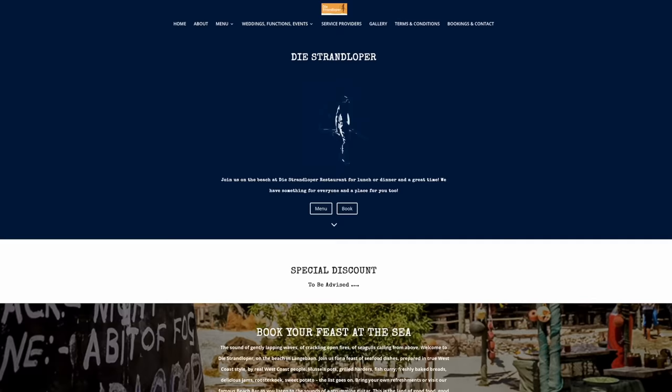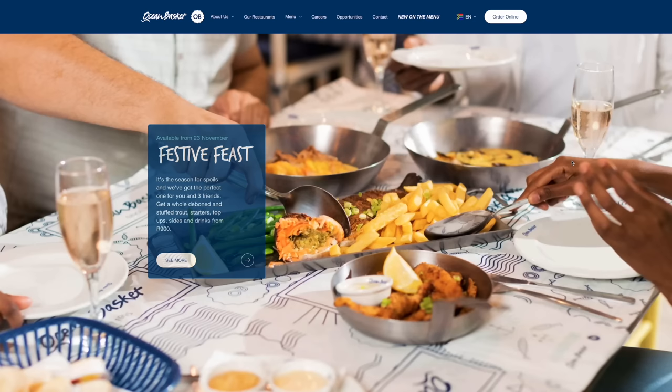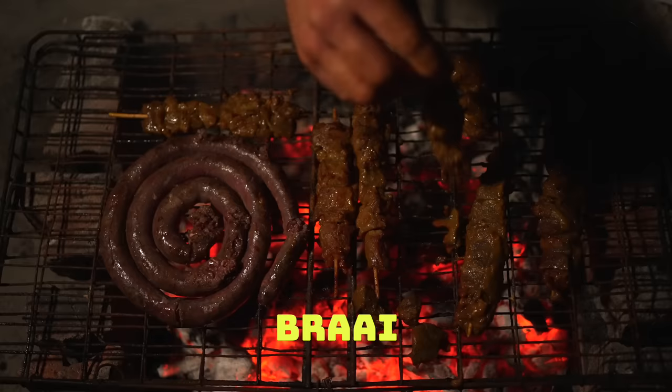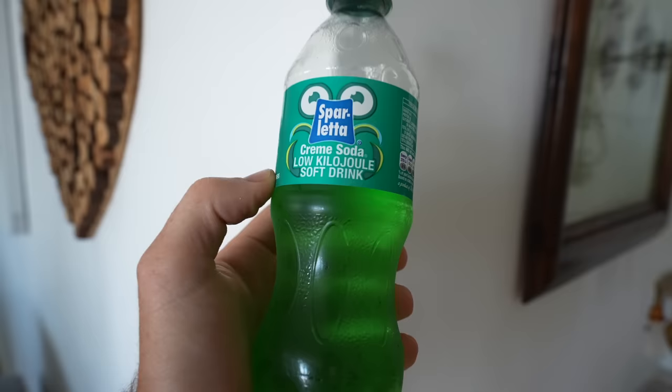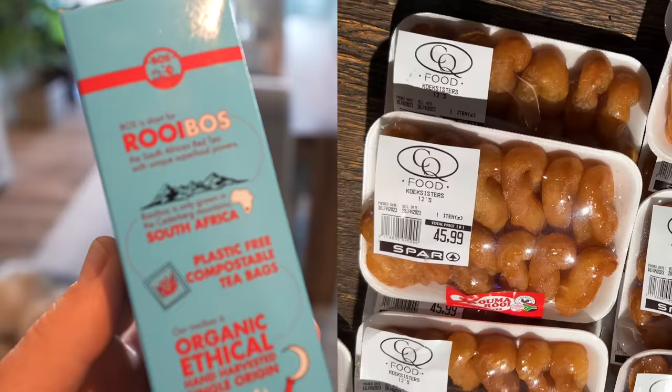Cape Town is known for its fresh seafood. If you're interested, driving up the coast along the Strand Loop is highly recommended. Otherwise, Harbour House at the V&A Waterfront is great, and Ocean Basket — one of our chain restaurants — also has really good seafood. You should also try a traditional South African braai, biltong, cream soda, milk tart, malva pudding, and of course our world-class wines.